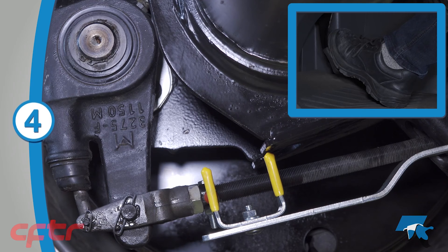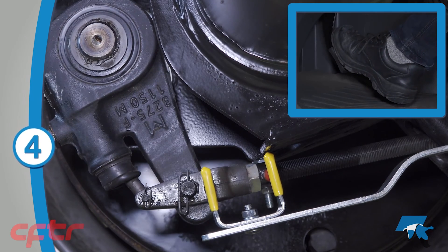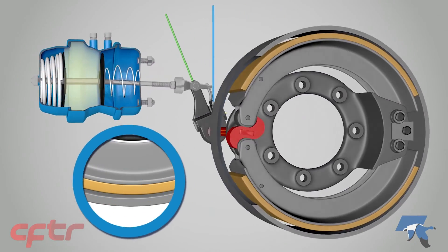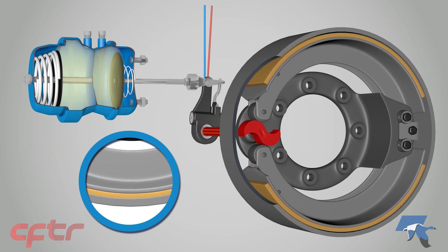Before we get into the auto slack adjusters, or ASAs, we should make sure that we understand what an ASA is and what it does. An ASA's job is to regulate the distance that the air brake has to travel before bringing your vehicle to a safe and complete stop. Over time the distance increases between the brake shoe and the brake drum due to the constant friction that causes the brake shoe to wear away. Slack adjustment refers to the process of adjusting the brakes to keep the pushrod within an appropriate distance from the air chamber, ensuring that the brakes remain effective.